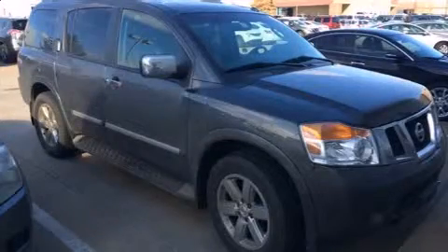Climb inside the 2010 Nissan Armada. It features four-wheel drive capabilities, a durable automatic transmission, and a powerful eight-cylinder engine.